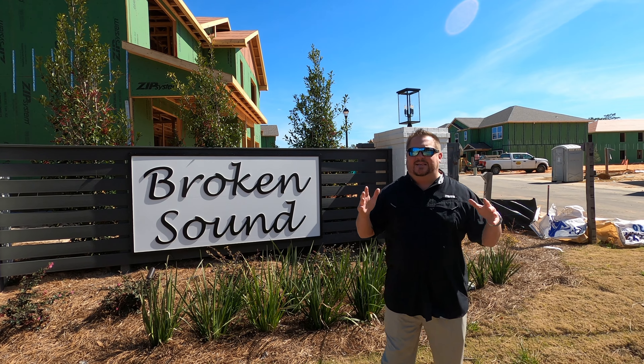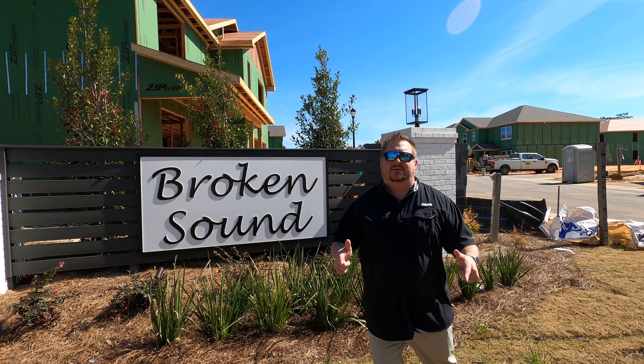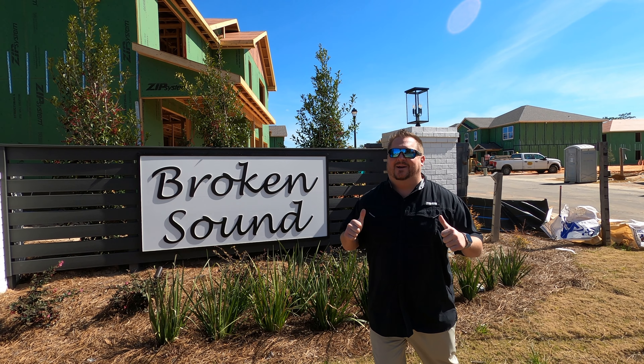Alright guys, if you want more information on Broken Sound or any other neighborhood in Orange Beach, give me a call. Tim Lauer, REMAX Paradise.